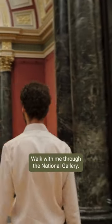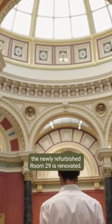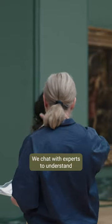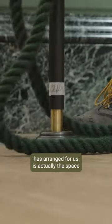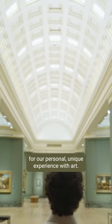Walk with me through the National Gallery. I take you behind the scenes to see how the newly refurbished Room 29 is renovated. We chat with experts to understand how it's possible that a room someone else has arranged for us is actually the space for our personal, unique experience with art.